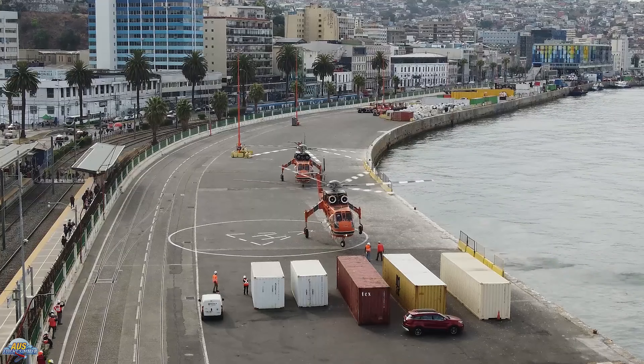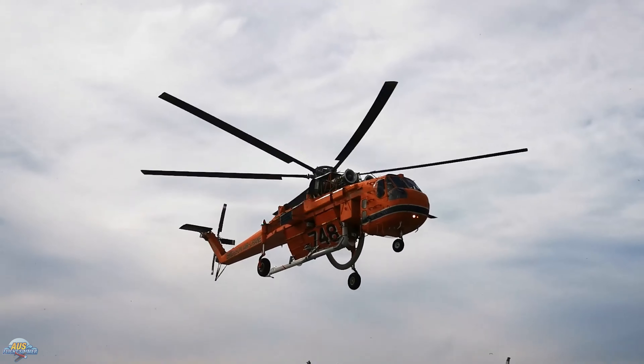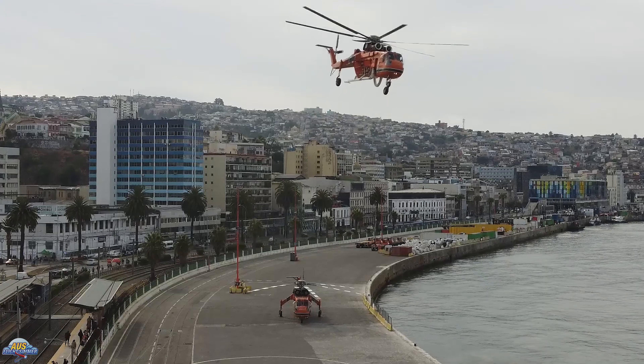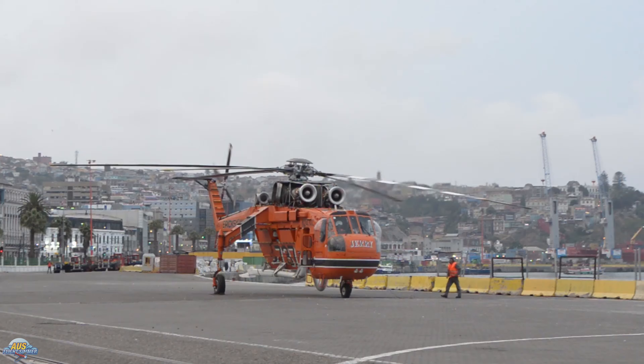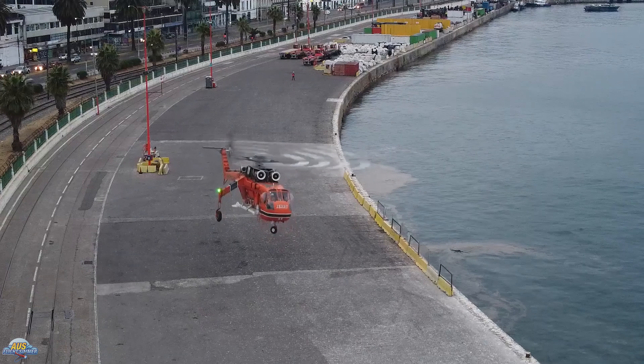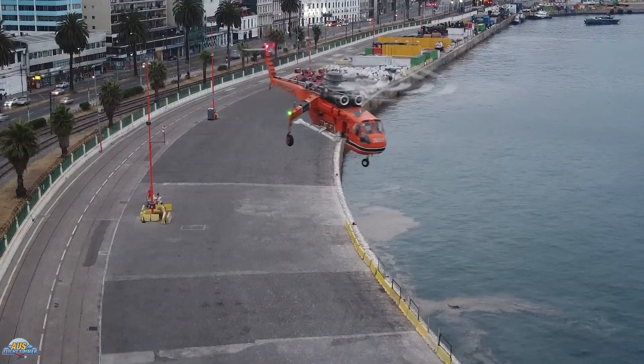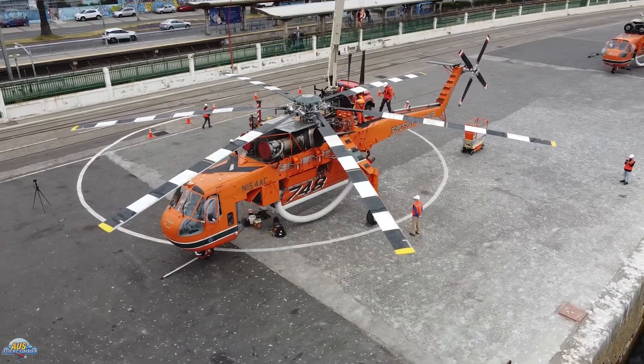We have seen two trailers for the new in-development Microsoft Flight Simulator 2024. So far, we've only seen a handful of aircraft that have been showcased in these 2024 trailers. In this video, we take a detailed look at the showcased and confirmed aircraft that are in the trailer. Welcome to part one.